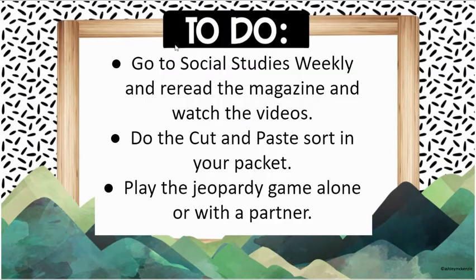So your homework this week: I want you to go and redo your Social Studies Weekly. Reread it, because good readers reread. So reread the magazine, watch the videos — there are more videos in there than just the one we watched just now. Then you have a cut and paste sort activity in your packet that you got to take home this week. And there's a link to a Jeopardy game that you can play alone or with a partner. It's a good time to review and quiz yourselves in a fun way to learn if it's a primary or secondary source. Have fun with social studies this week!